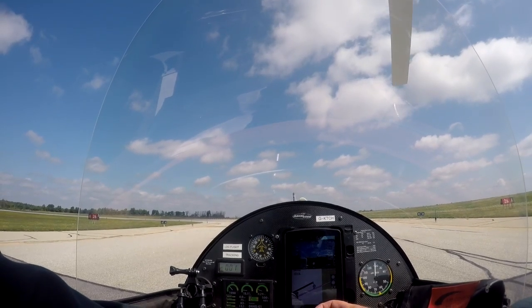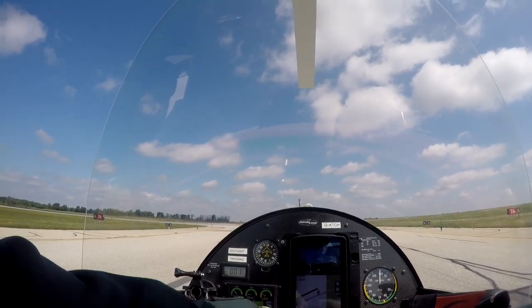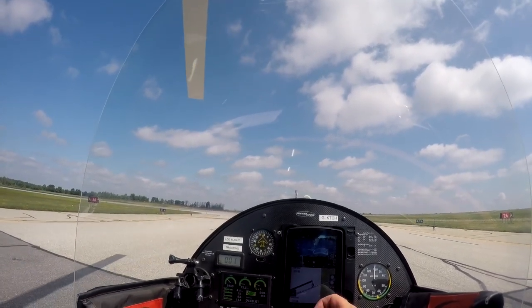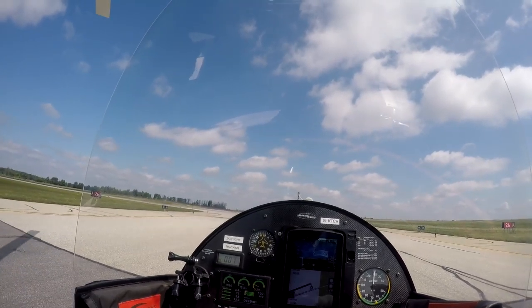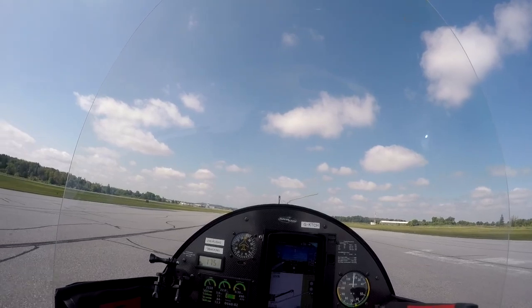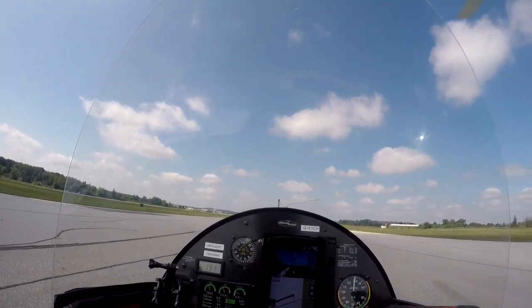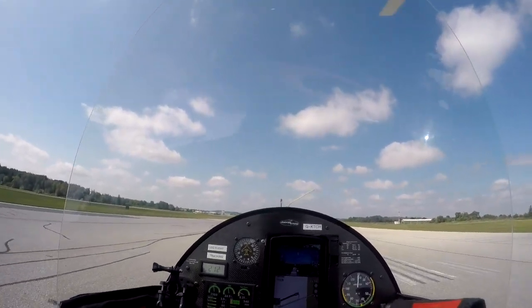Golf Kilo Tango Charlie Hotel is at Holding Point Alpha, ready for departure. Tango Charlie Hotel tower, cleared takeoff runway 26, right turn out. Runway 26 is active, the altimeter is 29.89, squawk 5375, contact me on tower 126.0 when ready.